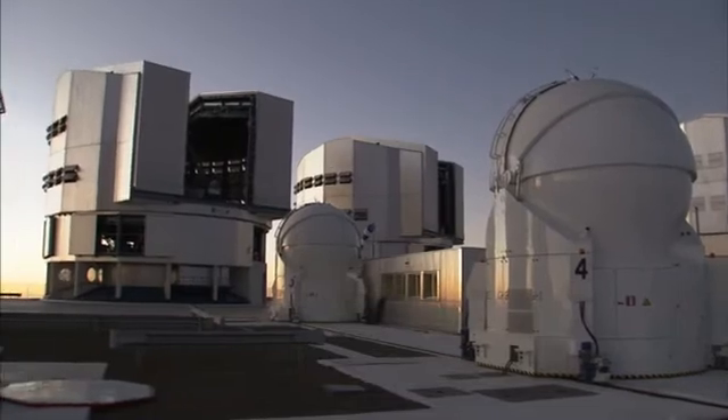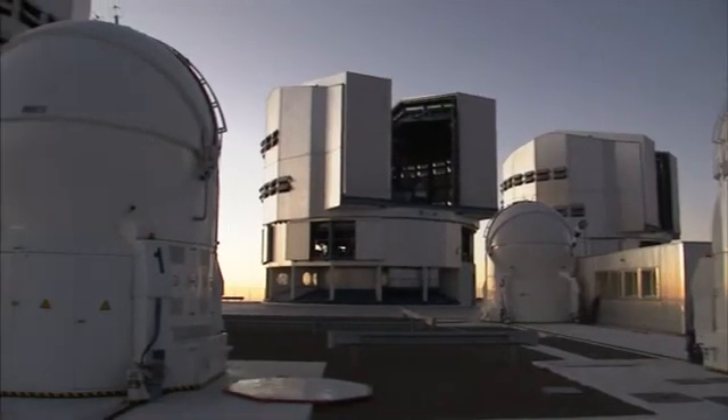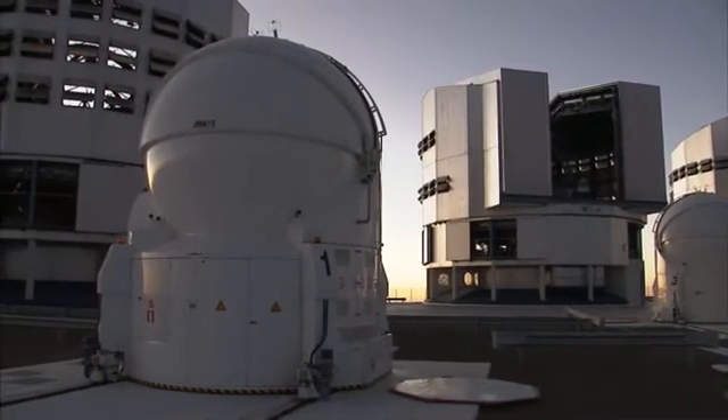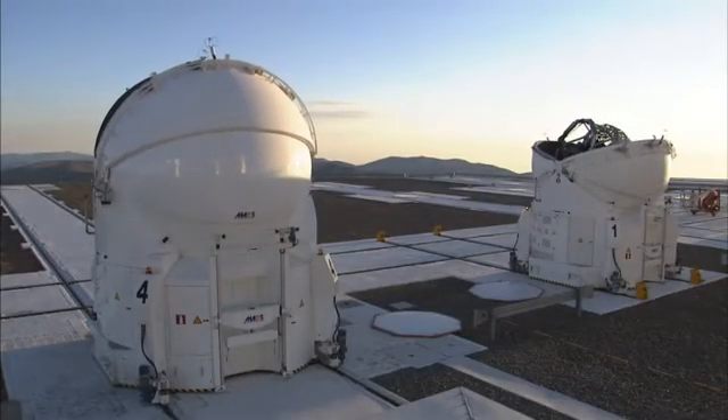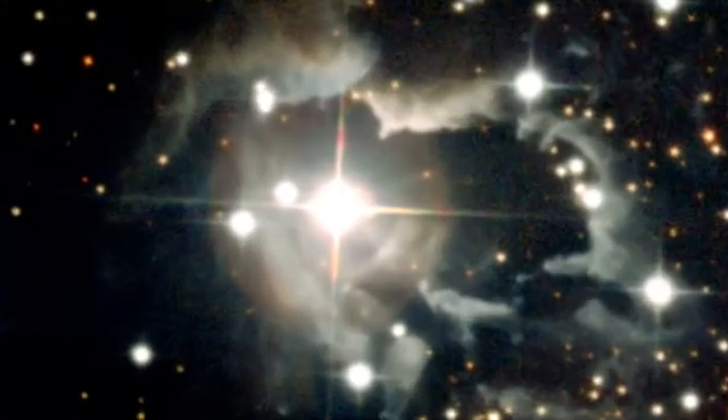To probe the object even further, the team then obtained an image with the Very Large Telescope Interferometer, or the VLTI for short. The sheer range of the set of observations — from the panoramic wide-field imager shot to the fine details of the VLTI observations — corresponds to a zoom-in factor of 60,000 between the two extremes.